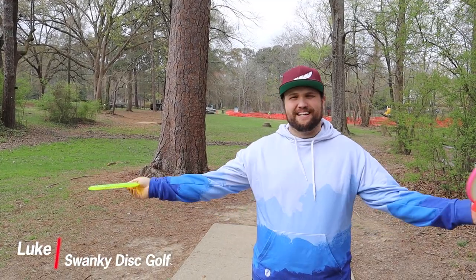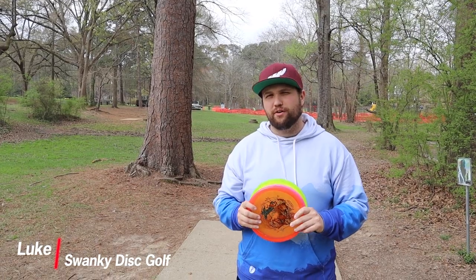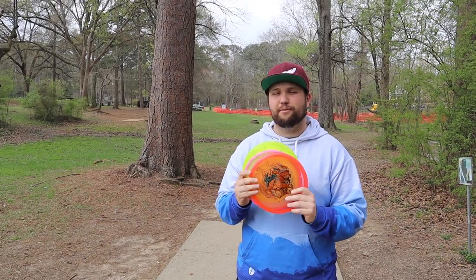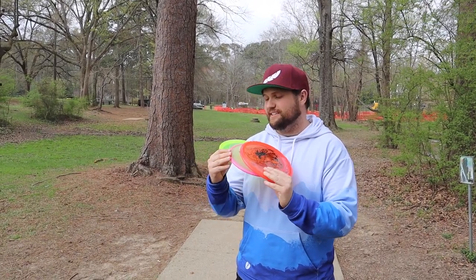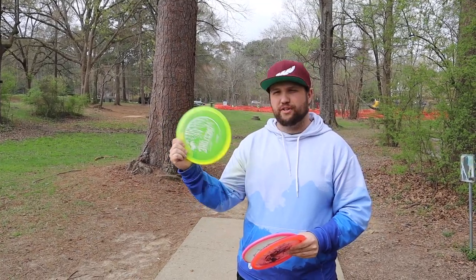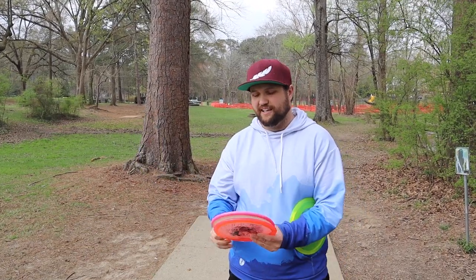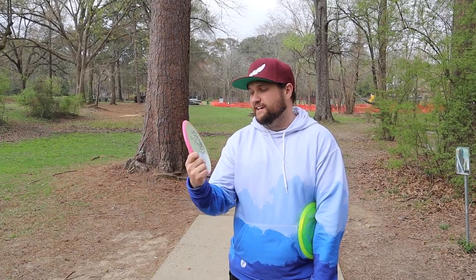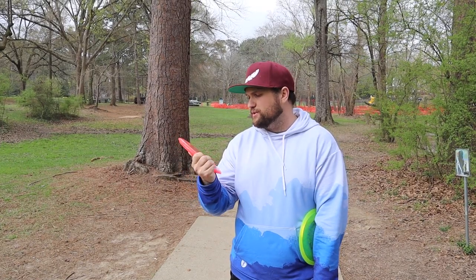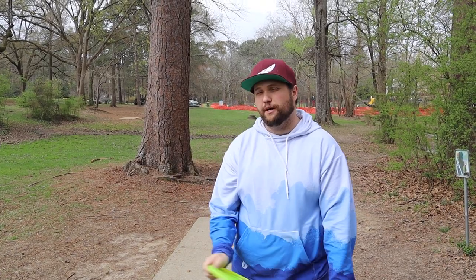Welcome back to Swanky Disc Reviews. Today we're comparing three really good mid-ranges that all fly relatively similar to see which one is your favorite. We have the Buzz — this one in particular is a Crystal Flex Buzz as our control — the new Simon Lazato Hex that has taken the world by storm, and the Ethos Pathfinder which feels incredible. I love the Pathfinder.